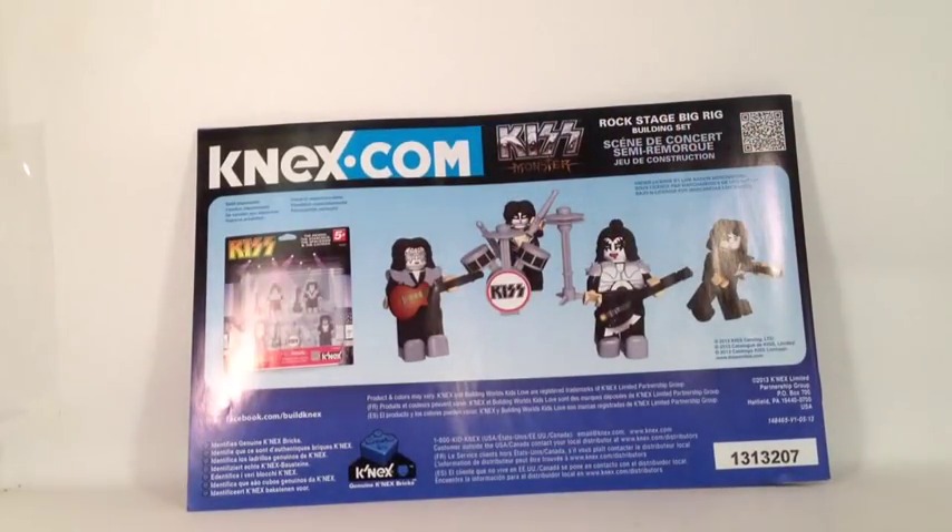On the back of the instructions, they show you the other Kiss set that was made with K'nex. This is just the figures, slightly different in terms of the instruments, color, and design, but still your basic figures, which you could buy roughly for ten dollars. The price may fluctuate now because this is an older set, at least at the time of this video.